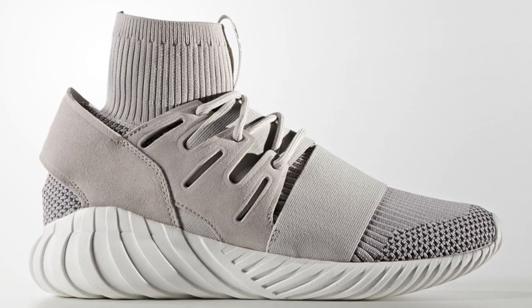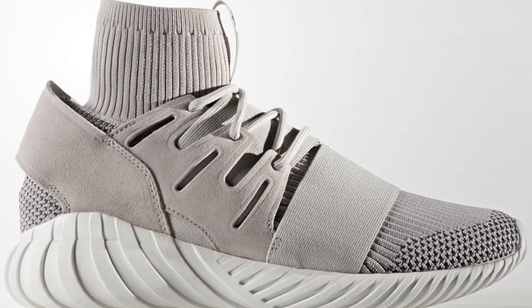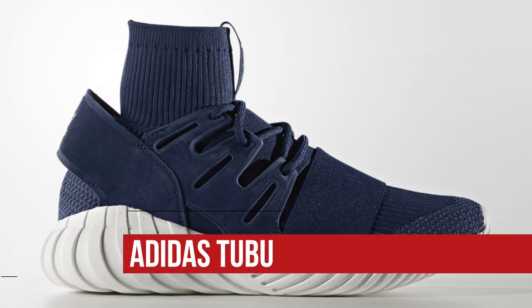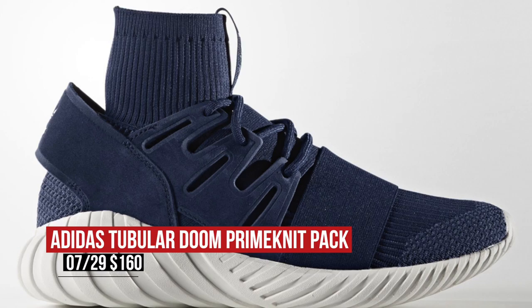As for the guys, I did not forget about you. Adidas has the Tubular Doom lined up with that Primeknit upper. Two colorways are dropping on the 29th — one is clear granite, and the other is night marine. Both pairs rock that cage and that sock-like ankle collar. Those will cost you $160.